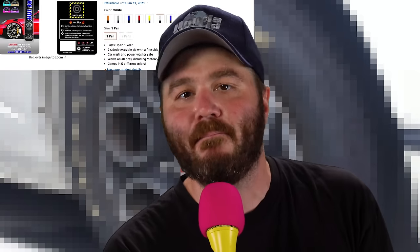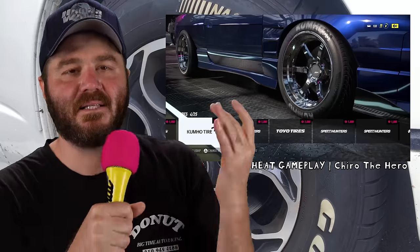Race cars have got big fat letters on their tires — that's a fact. Tire companies pay a lot of money for that real estate. And now, thanks to fancy modern technologies like paint, stencils, and stickers, your car can have big old letters on it too. Tire lettering. This is a trend that's been super popular in the last couple of years, but really, people have been painting letters on their tires for decades.